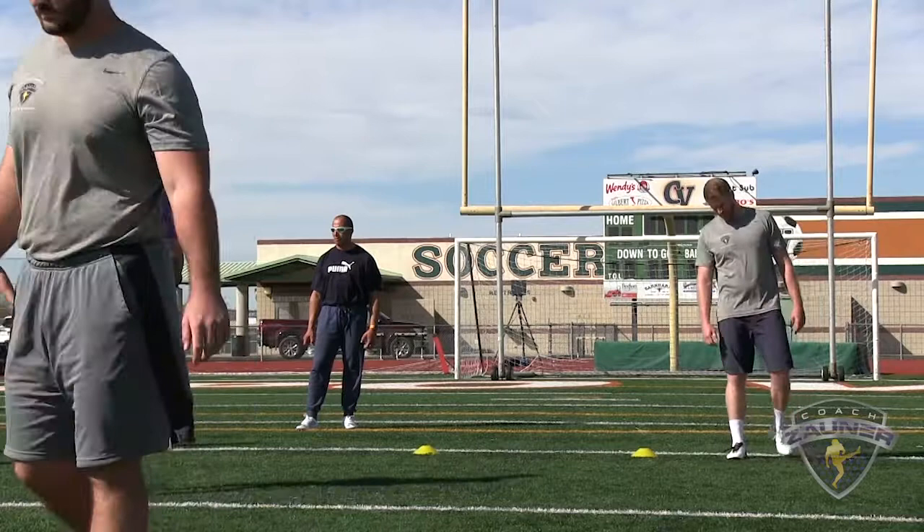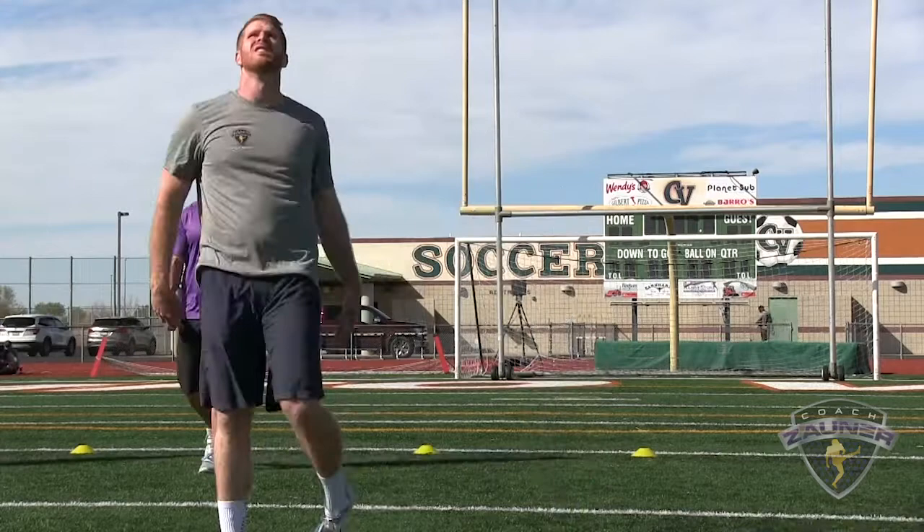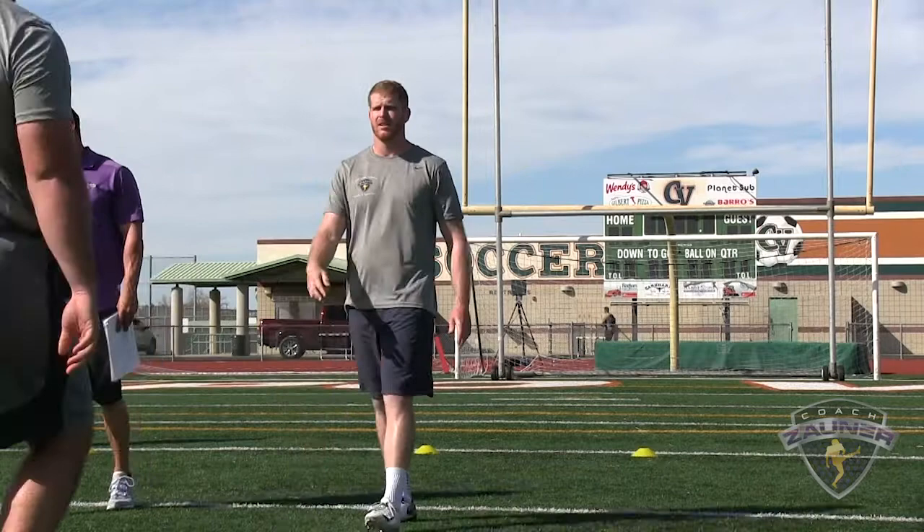Punt number two. I got a 1-3-8 get off, wobbly spiral nose flat, right to the numbers. I got a 5-0-7 hang, 46-yard punt.